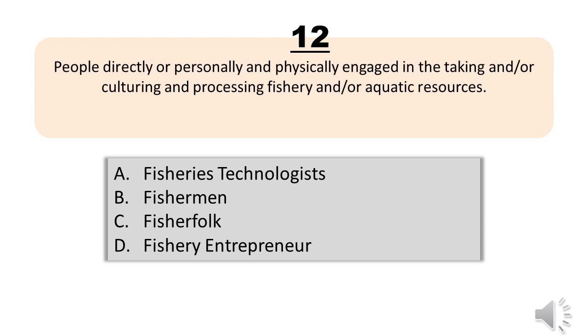Question number twelve. People directly or personally and physically engaged in the taking and/or culturing and processing of fishery and/or aquatic resources. A, fisheries technologists. B, fishermen. C, fisher folk. D, fishery entrepreneur. The correct answer is letter C, fisher folk.